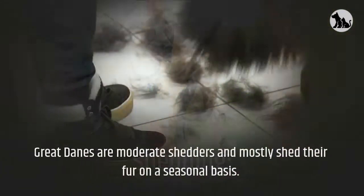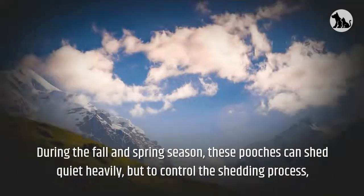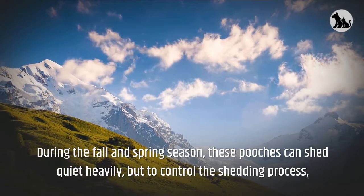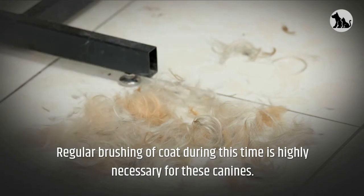Great Danes are moderate shedders and mostly shed their fur on a seasonal basis. During the fall and spring season, these pooches can shed quite heavily. But to control the shedding process, regular brushing of coat during this time is highly necessary.